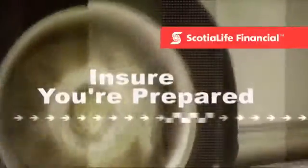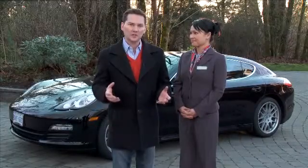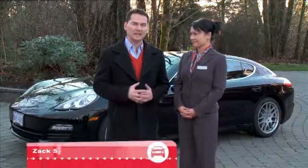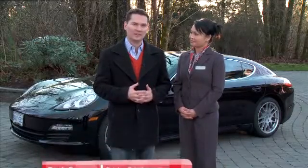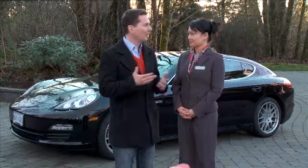Ensure You're Prepared is brought to you by Scotiallife Financial's Home and Auto Insurance Program. Your vehicle is an important part of your day-to-day life, so having it stolen or items taken from it is a major headache and expense. At Scotiallife Financial, do you have any tips for Canadians to prevent auto theft?